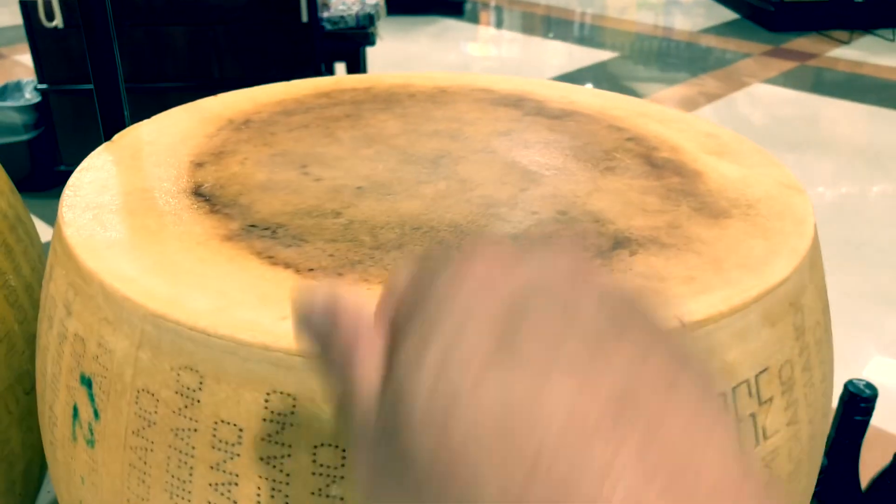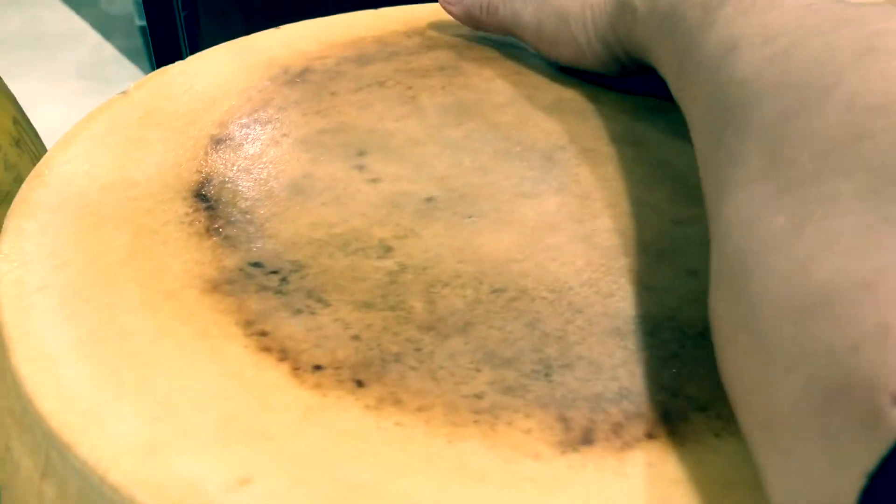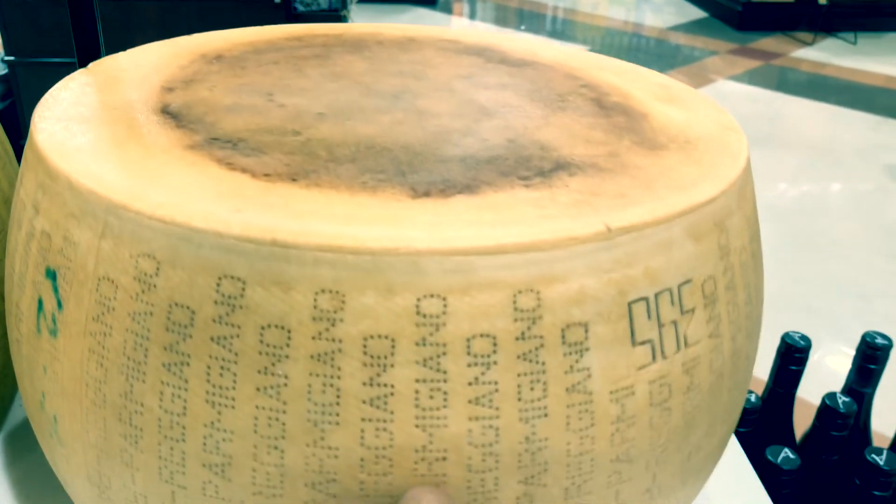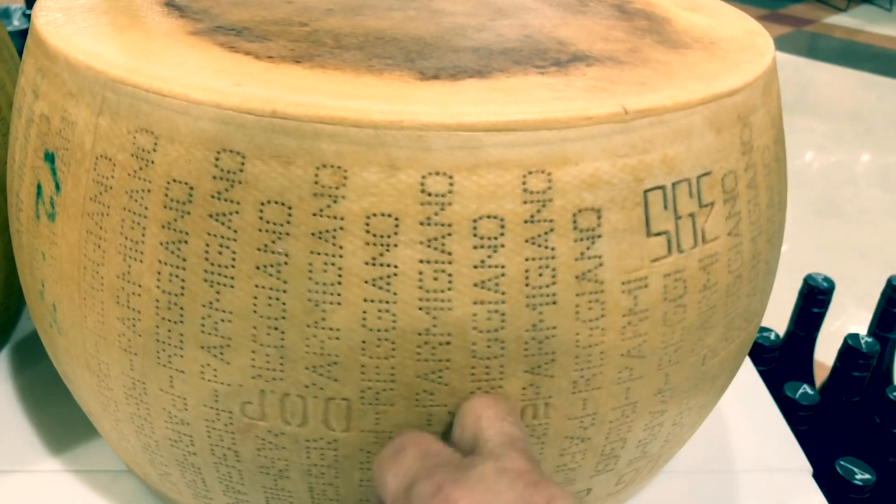This, on the other hand, is heavy. This thing must weigh at least 100 pounds. This is an actual real block of cheese.